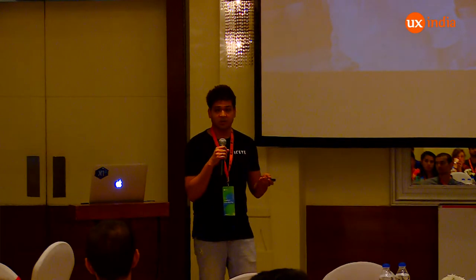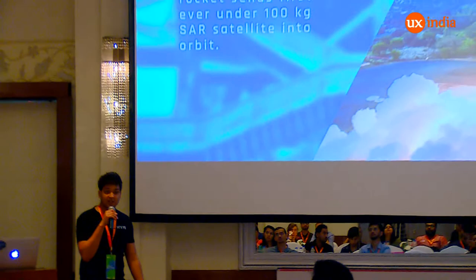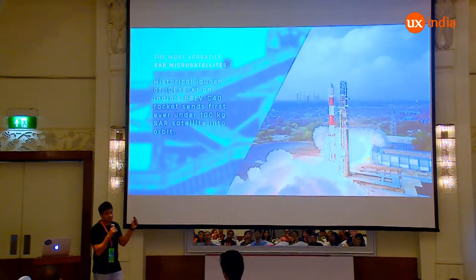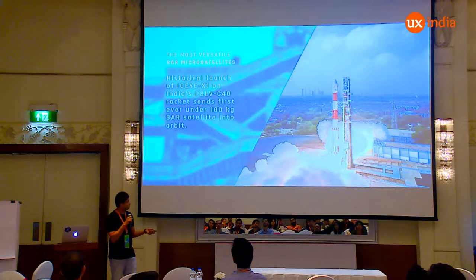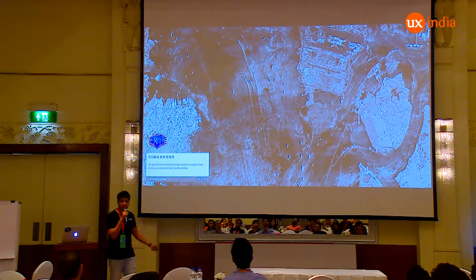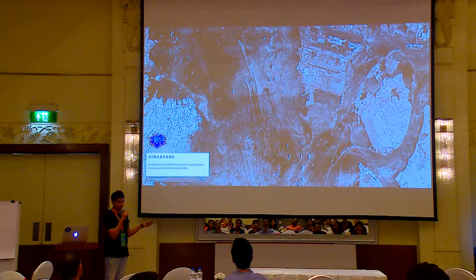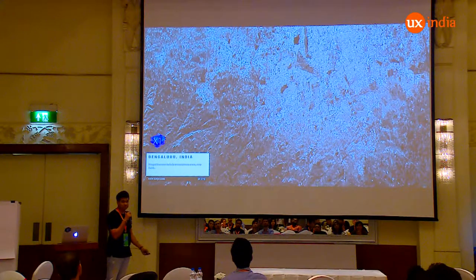All these require multiple different interfaces. We actually launched our first satellite from ISRO in India on a PSLV, which was a world record — we launched the first microsatellite under 100 kilograms with SAR capability. That's the image of X1, which we launched from India this January. These are some images from our mission from X1. This is an image of Singapore, and this is how a radar image basically looks. This is Mumbai. And this is something special I brought for Bangalore, which was taken from space recently.